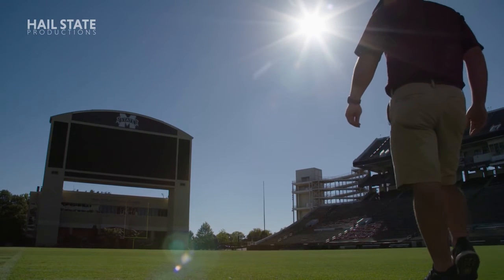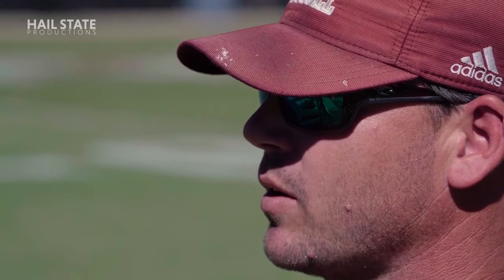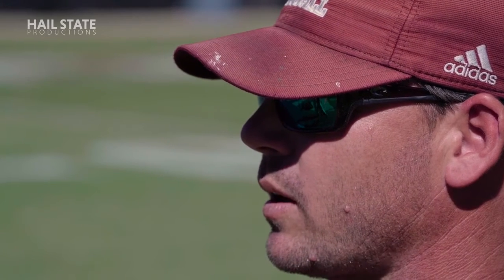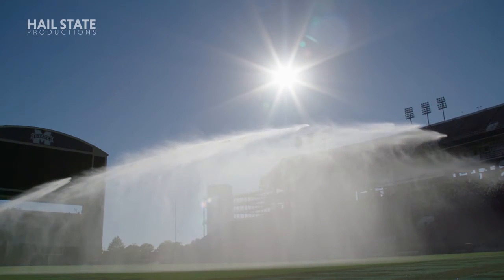We have everything that outdoor athletic sports — from football, to soccer, to baseball, to softball, to track and field, to the football practice fields. We even help maintain inside of Palmero and that synthetic turf over there. So it's a lot of work, and I get questions all the time from people saying, oh, well you do baseball too, or oh, you do soccer. We literally have everything that any athletic team practices on outside.